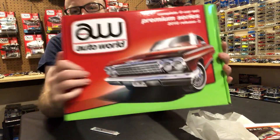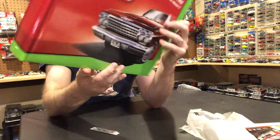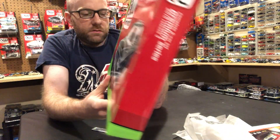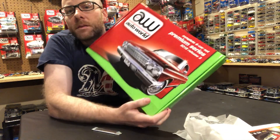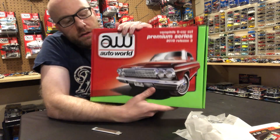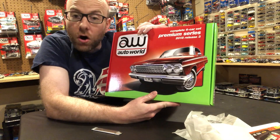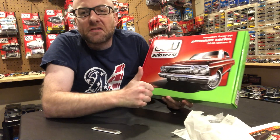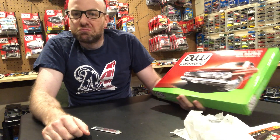On one side of the box it's got the Impala — a new Impala tooling — and on the other side it's got the Buick wagon, a new Buick wagon tooling. It should be just six cars in here, and I do have to cut tape to open it up. Let's flip the camera around and open this up. We'll see if I pull an Ultra Red, because I guess you can pull an Ultra Red from here. It'd be cool though, since these are limited to 150, I would hope that they maybe threw a chase in there — that would be pretty awesome.